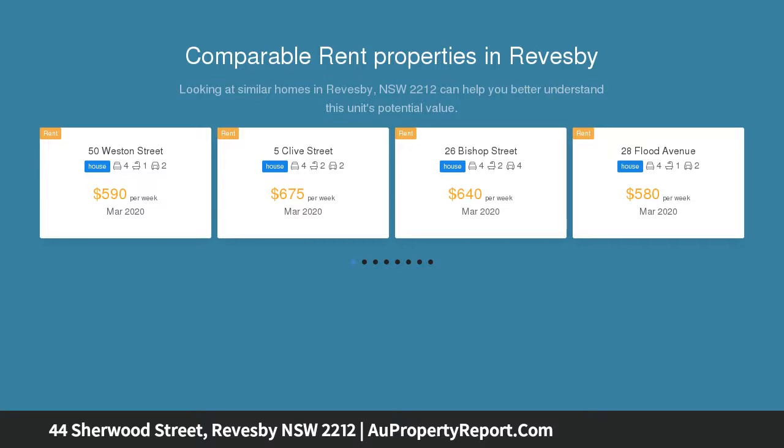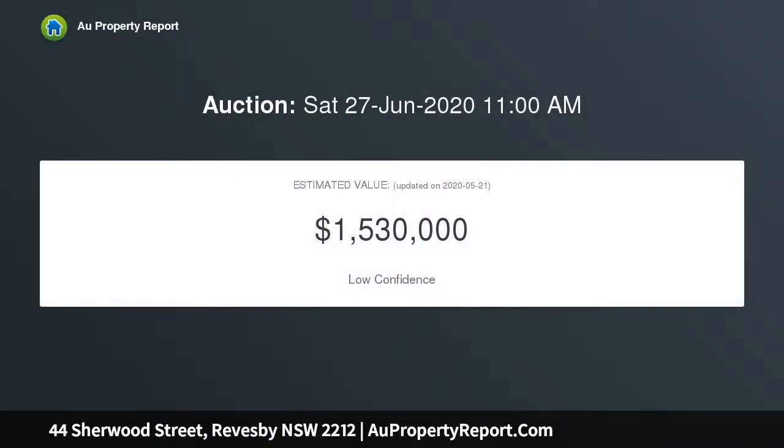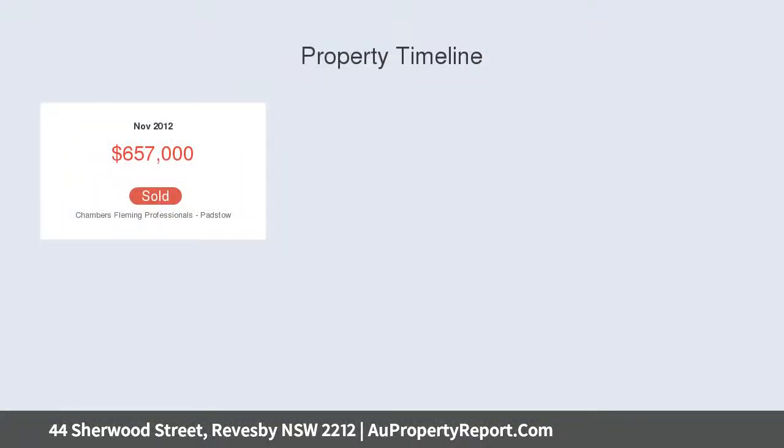Welcomed by a grand entrance to an open, sun-kissed formal living which flows onto the large family dining area. Enjoy cooking — you'll love both kitchens this property has to offer, giving you the choice of gas or electric cooking.